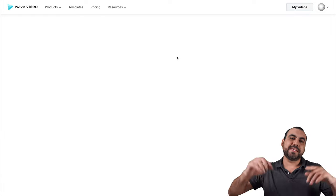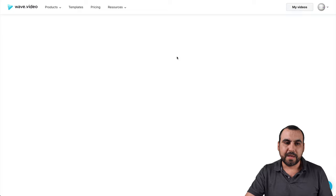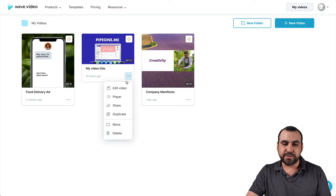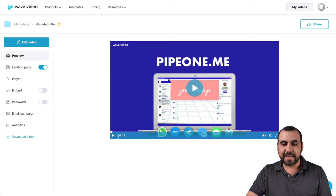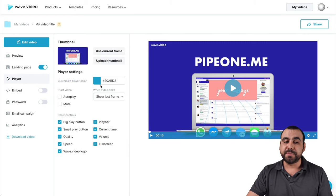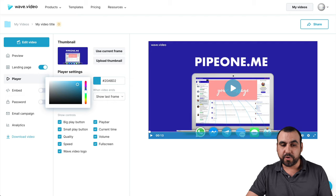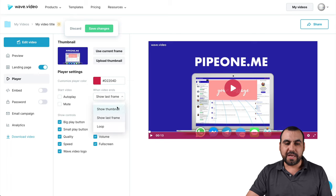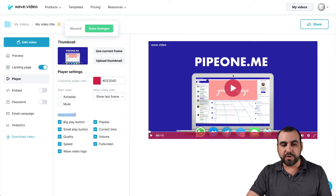Now I'm going to show you the Wave video hosting part using one of the videos I already have. In the player settings, we can change how the player looks. If I click on player, I get all these options. For example, if my branding isn't turquoise, I can change it to red — it's going to change the play button and the bottom bar. I can choose autoplay, muted, show last frame thumbnail, loop, and show controls. I can remove the logo, use full screen, and edit all of that. I'm going to save these changes.